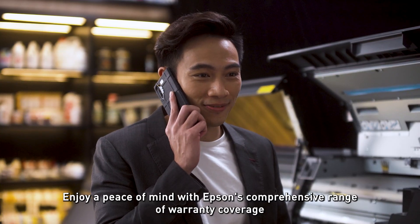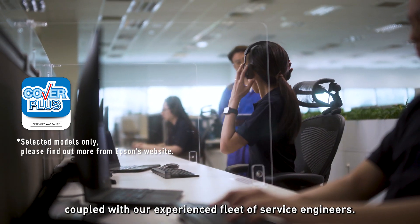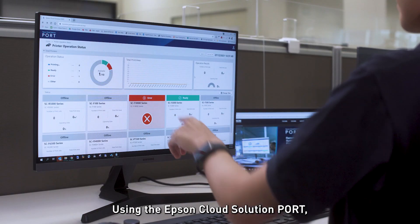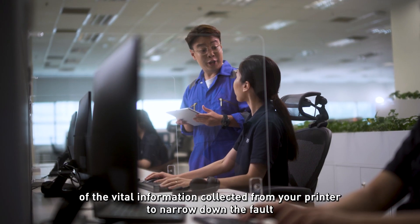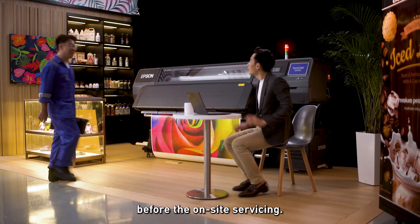Enjoy peace of mind with Epson's comprehensive range of warranty coverage, coupled with our experienced fleet of service engineers. Using the Epson Cloud Solution PORT, our customer service staff can quickly and accurately inform our service engineers of the vital information collected from your printer to narrow down the fault before on-site servicing.